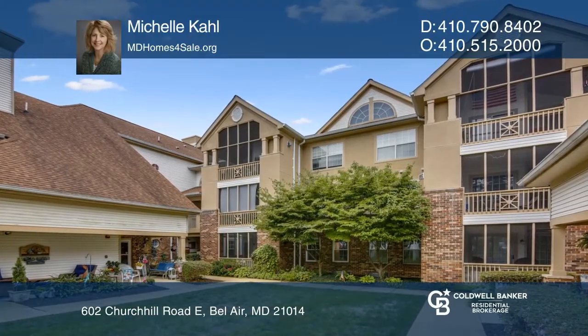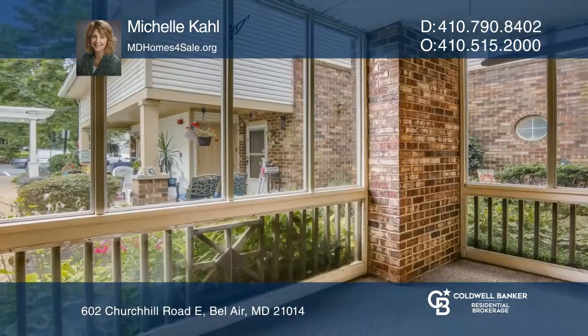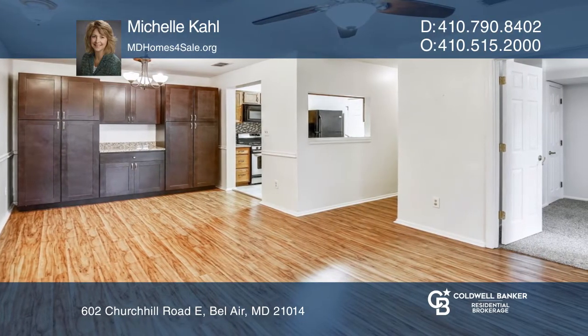Check out this affordable entry-level condo in the lovely English Country Manor 2. Enter through French doors to the Screen Porch for relaxing and entertaining. It offers two bedrooms and one full bathroom with a walk-in shower.